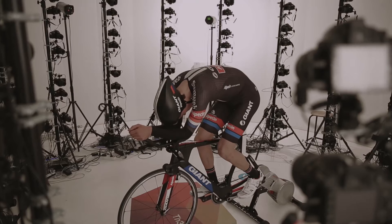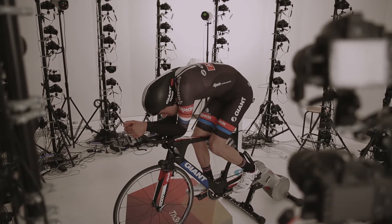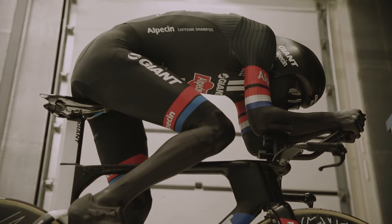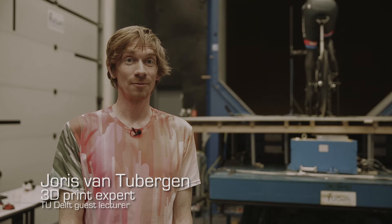At first we scanned Tom Dumoulin to make a 3D scan. Next we did a 3D print of Tom Dumoulin to make a full life-size mannequin of his body. The mannequin is pretty special because it's like a human figure with lots of details and it's 3D printed.